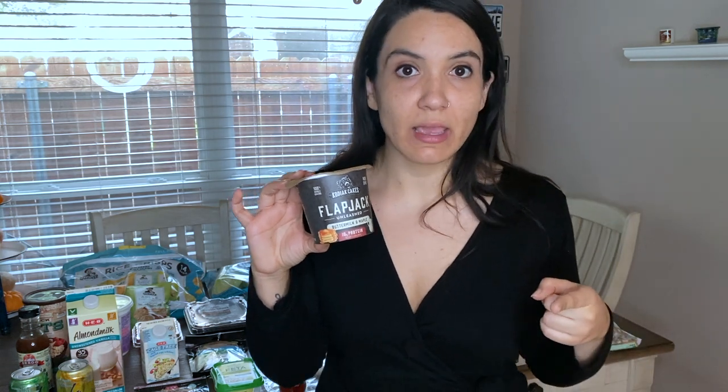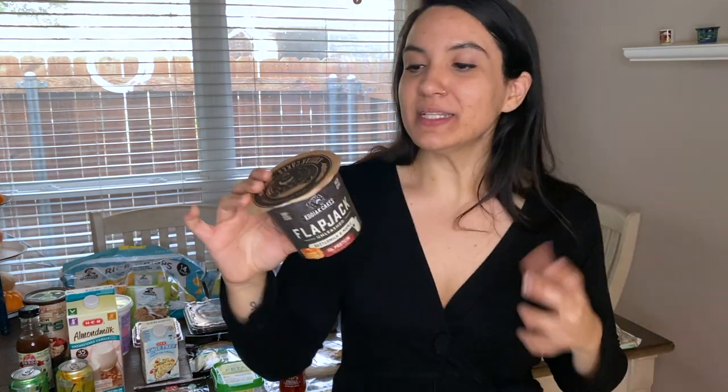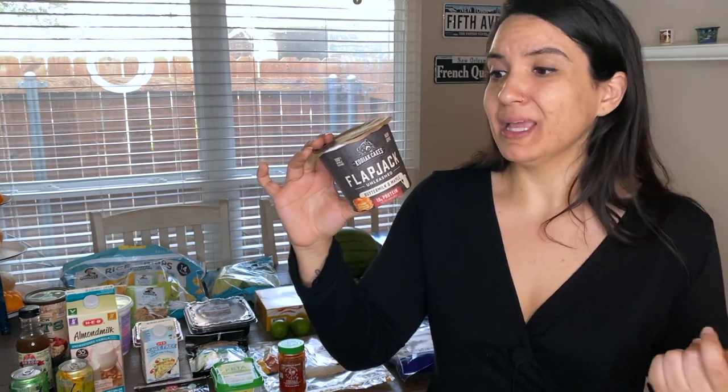I just discovered these not too long ago and I always have two in the house because they're lifesavers when I don't have time to cook breakfast the next day. They're great to have in your pantry ready. If you have one of those days when you don't have time to prepare breakfast, you just add a little bit of water, put it in the microwave for a minute, and it's a pancake in a cup — then just add a little bit of berries. It has about 35 grams of carbs, seven grams of fat, and 10 grams of protein.